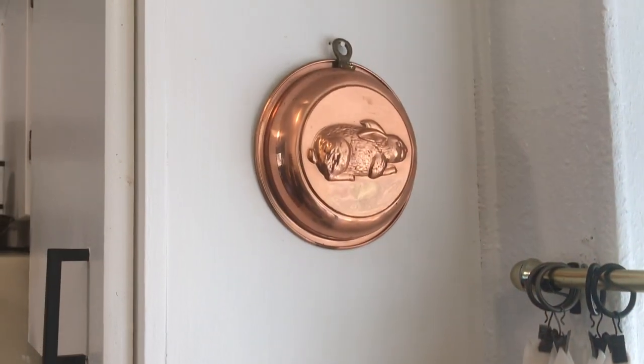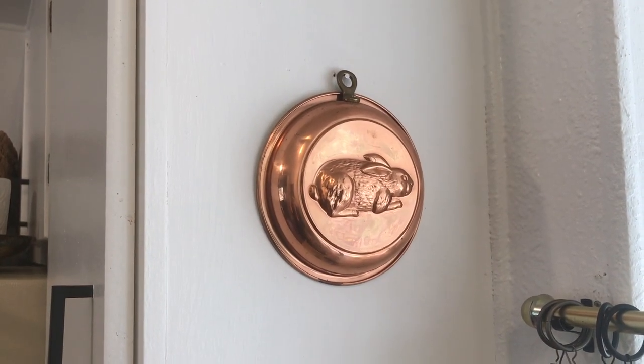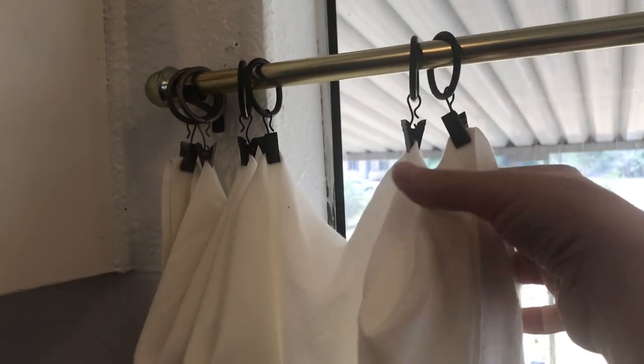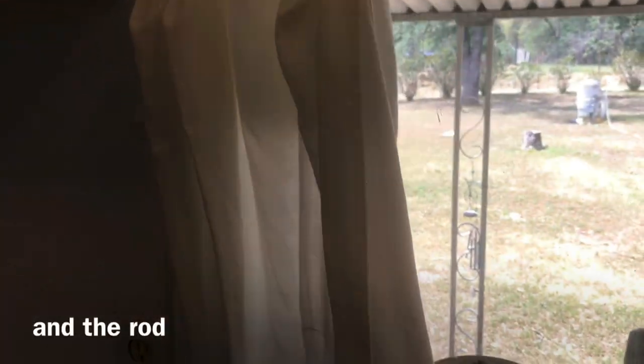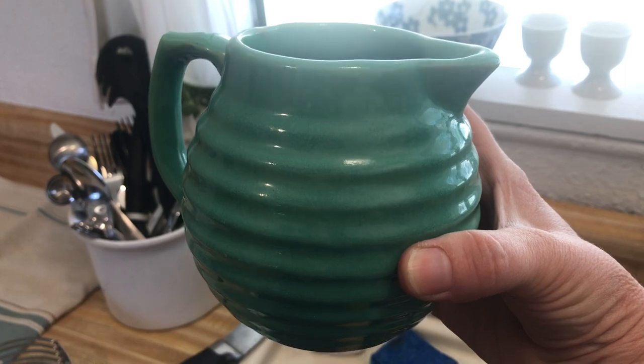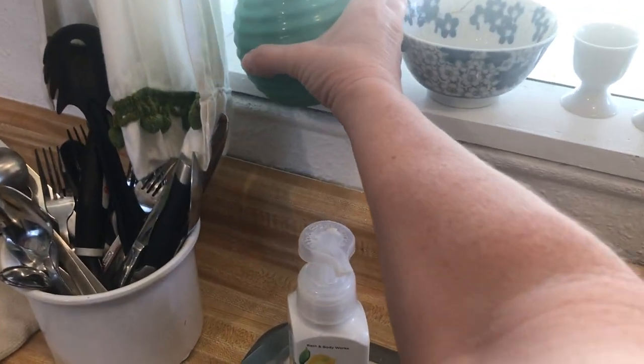Got this cute little bunny for a couple dollars. I got these hooks — most of these hooks — and these curtains. This was a neat little find, $1.49, it's really old, from the Goodwill.